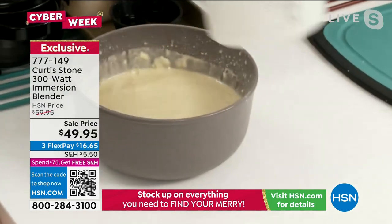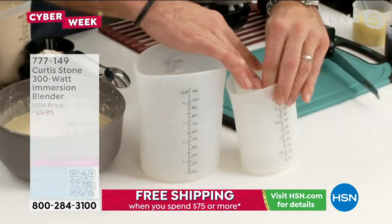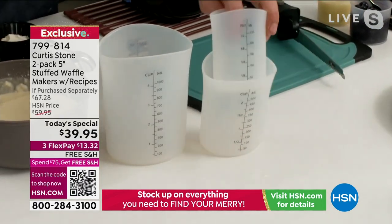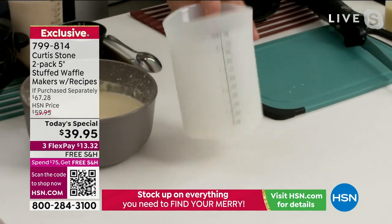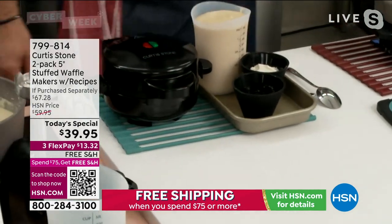I didn't talk about those little silicone measuring cups, but I've been using them all day long. They nest beautifully, you can measure really easily, and when you're not using them they nest and go away simply. Let's make another waffle — lemon and blueberry. This is going to blow your mind.